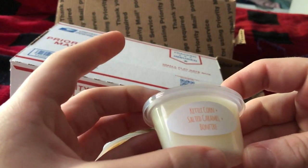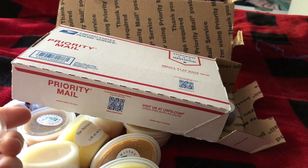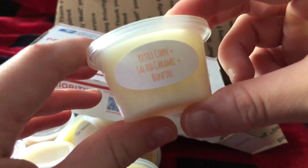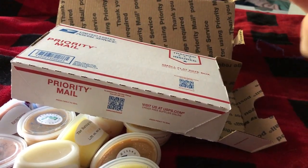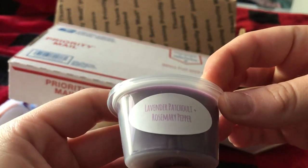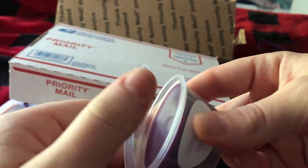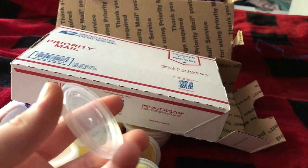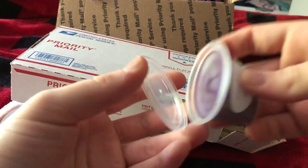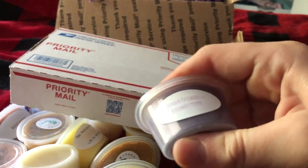We got Salt and Burn, which is kettle corn, salted caramel, and bonfire — that sounds exactly like my type of scent. That's amazing. I love kettle corn scents. I don't really get much bonfire, but I definitely get kettle corn. And then Rowena's Hex Bag, which is lavender, patchouli, and rosemary pepper. I loved Supernatural so much when I was in high school that I just had to get it. That smells good — it itches my nose a little bit, but I think when I'm melting it, it'll be really good. It's a nice fresh scent.